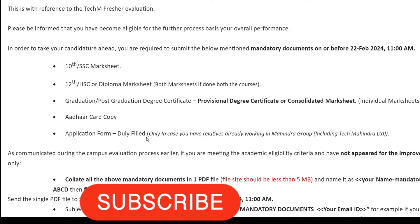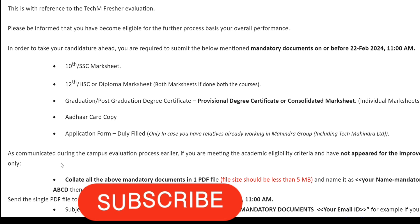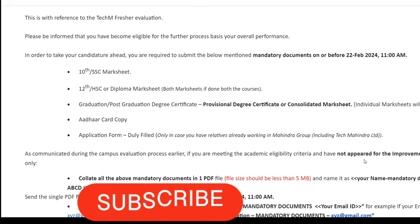An application form is also needed. They have sent an application form document with this mail — you need to download it, fill it, and save it. Note: this application form is only required if you have relatives already working in the Tech Mahindra group, including any Mahindra group company. If you do not have any such relatives, the application form is not needed.